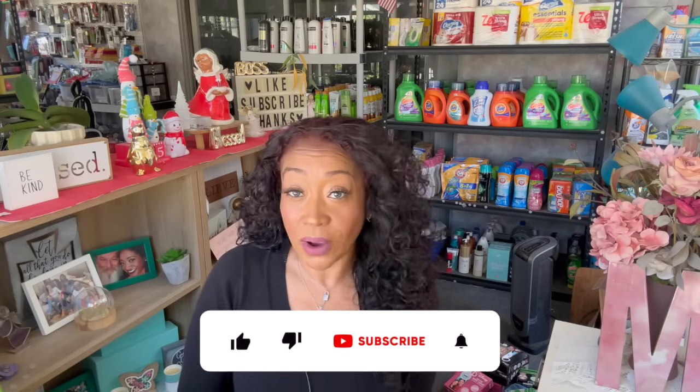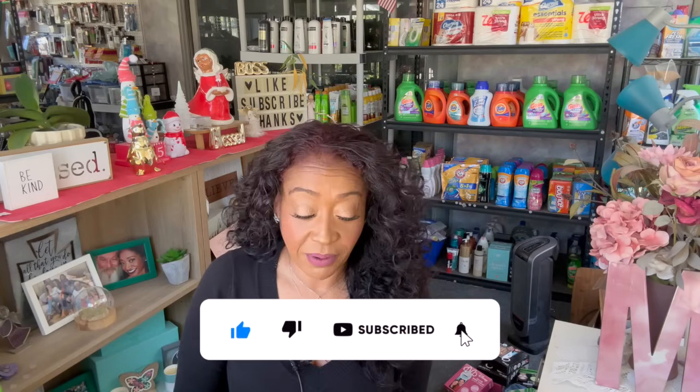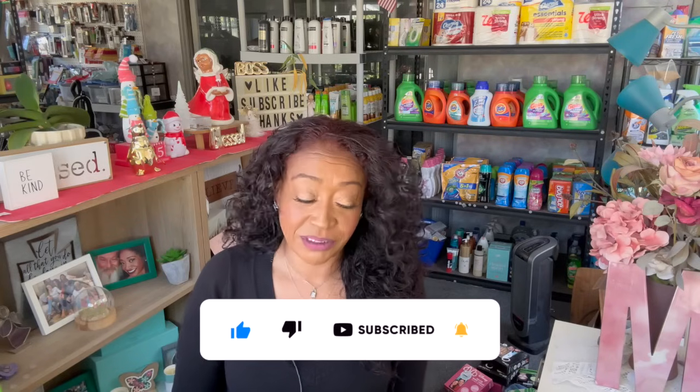All new Dollar Tree haul for you guys today! Hi guys, thank you so much for watching my videos. If you are new to my channel, welcome — please consider hitting that like, subscribe, and notification bell so you never miss an episode. I have a pretty large Dollar Tree haul for you guys.